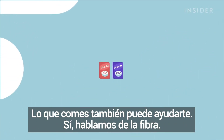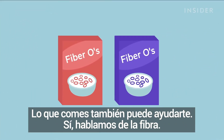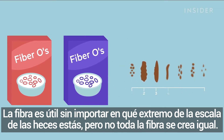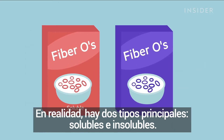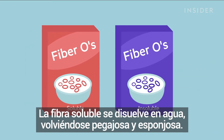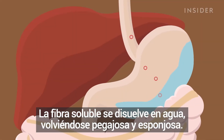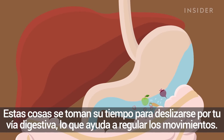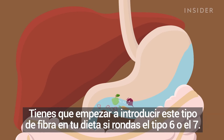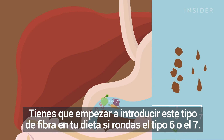What you eat can also help. We're talking fiber — fiber is helpful no matter which end of the stool scale you're on, but not all fiber is created equal. There are actually two main types: soluble and insoluble. Soluble fiber dissolves in water, turning gooey and spongy. It comes from things like fruit flesh, root vegetables, and cooked grains. This stuff takes its time sliding through your digestive tract, which helps regulate movements. You want to start introducing this type of fiber to your diet if you're hovering around a type 6 or 7.